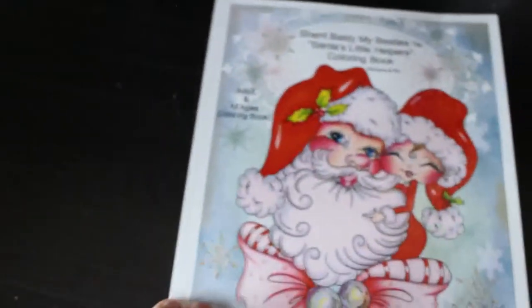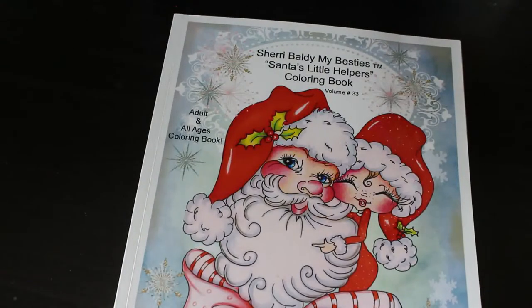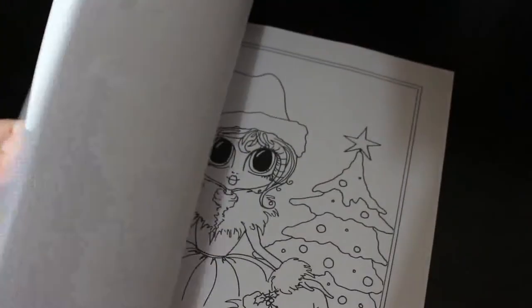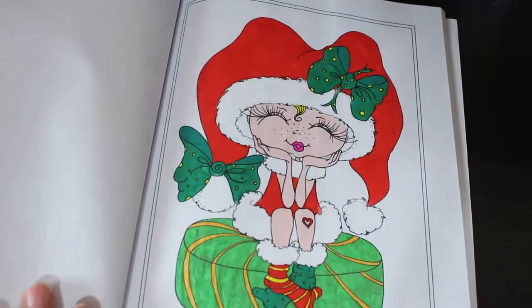Then we've got Sherry Baldy: My Besties - Santa's Little Helper Colouring Book. So again this is a cute one. I've done one in this - I haven't marked them so who knows where it is. Did I do one in this? I'm sure it came off my completed pages shelf. Yes - I did this one, I think I did that one last year. She's so cute.